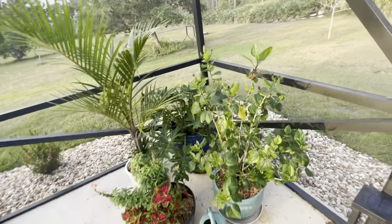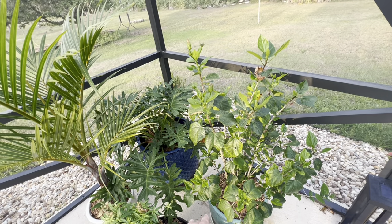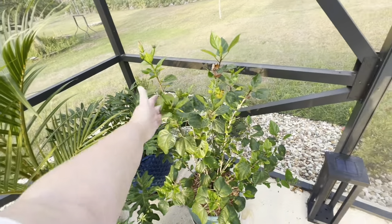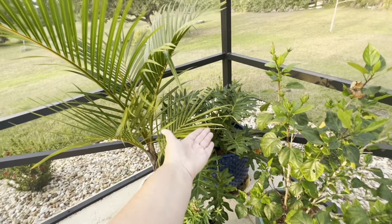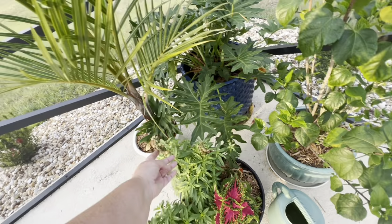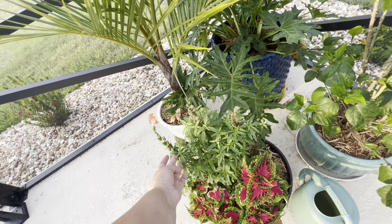They just do better with actual rainwater. This is starting to get too stocky — I think Hubby needs to clip it. And the philodendron's not doing that great in there. Here's the other snapdragon — they're about to pop. You need to take off some of the buds and deadhead them.